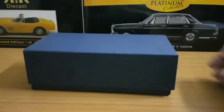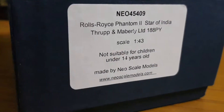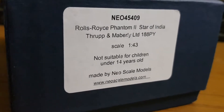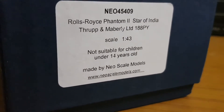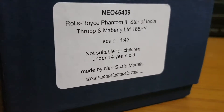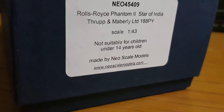So this is the packaging, this is the box. You see it's from Neo Models. It's a Rolls Royce Phantom II which is called Star of India. And this was a Rolls Royce owned by the Maharaja of Rajkot. The scale is 1x43.